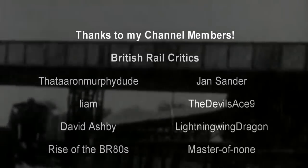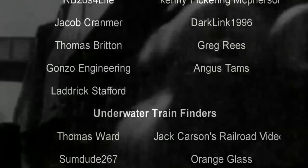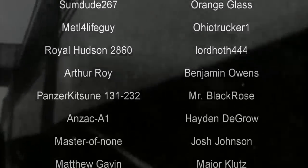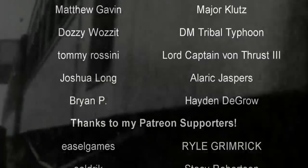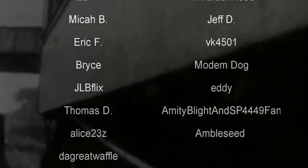Hello, hello! Welcome to another episode of History in the Dark. I am your host, Darkness the Curse. And before we begin, as always, thank you so much to my generous patrons, my British Rail Critics, and of course my underwater train finders. You were the reason why this content remains.